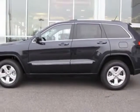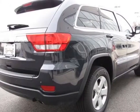This Grand Cherokee boasts a 3.6 liter engine and has a 5-speed automatic transmission.